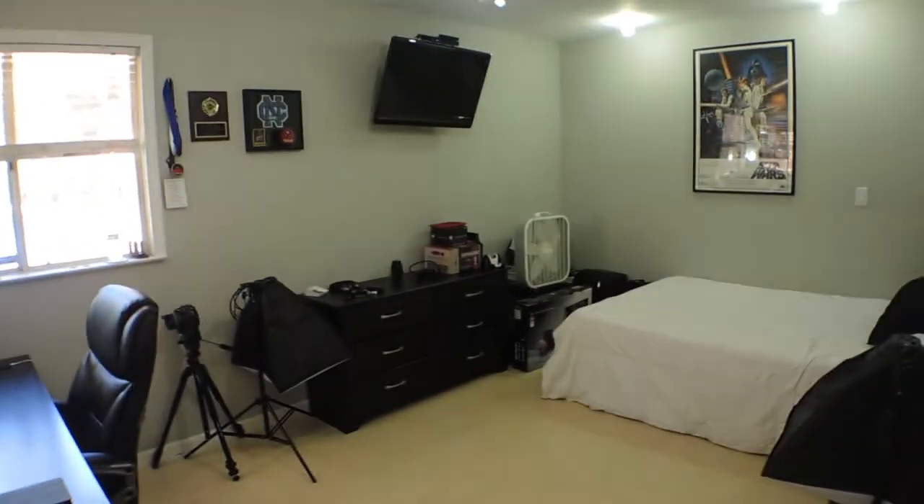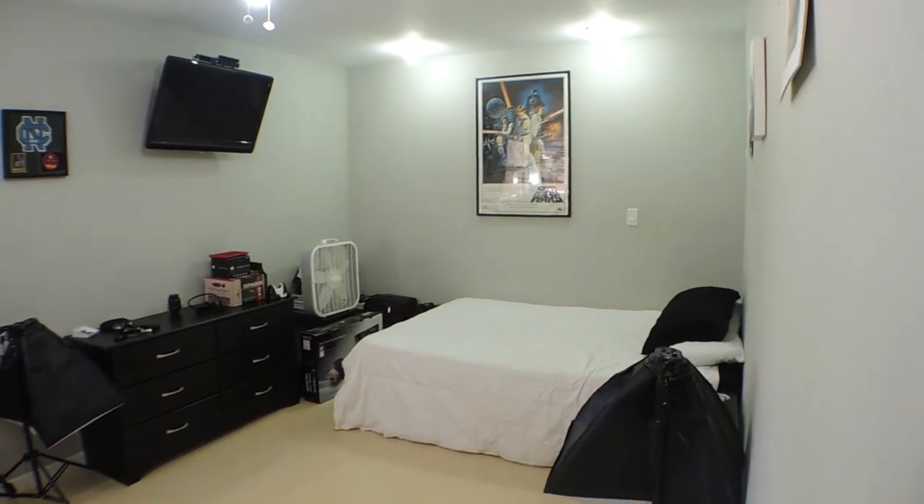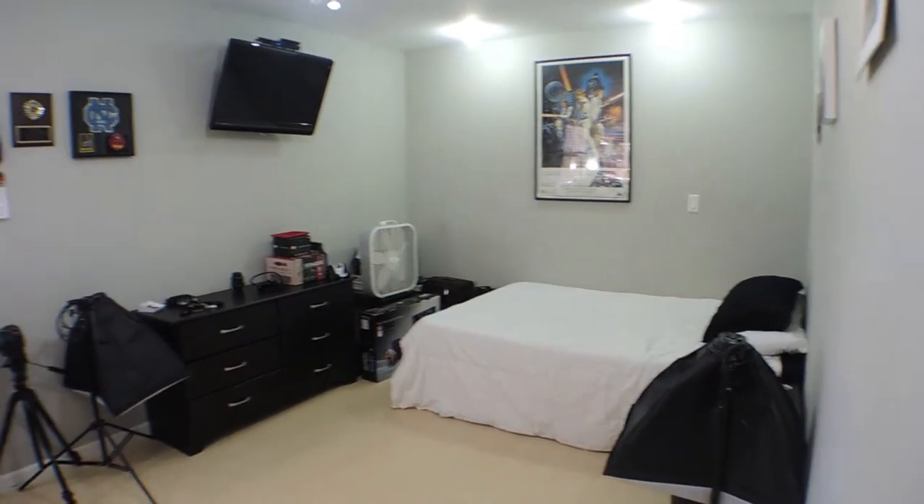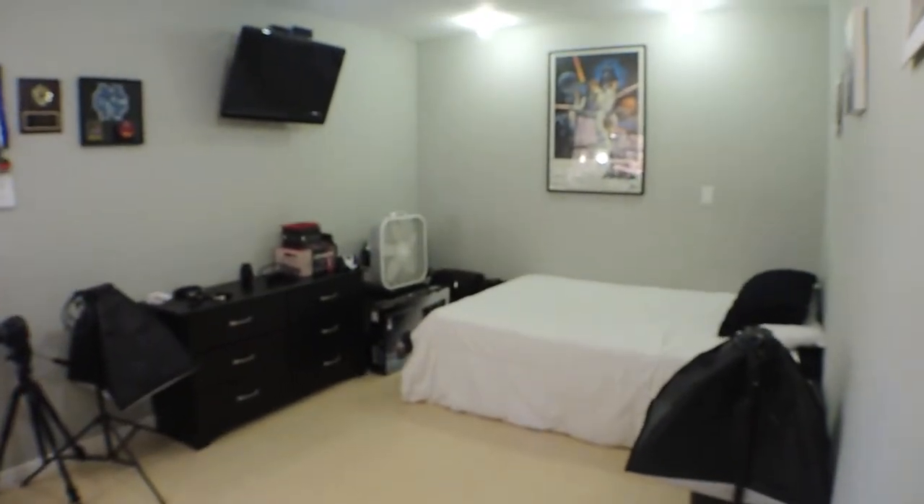Hey, what's up guys, Matt here doing a room tour. This has been requested by quite a few people for quite a while now and figured I'd go ahead and do this. I haven't done one since February and there's some stuff that has been updated and has definitely been moved around. So let's go ahead and get into it.